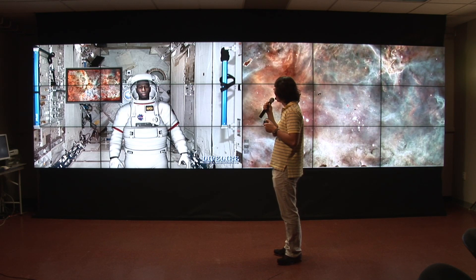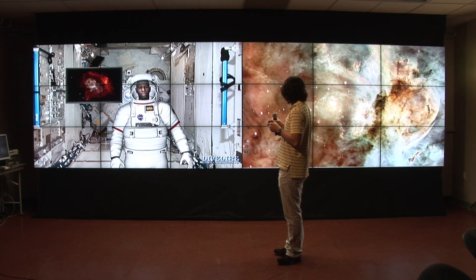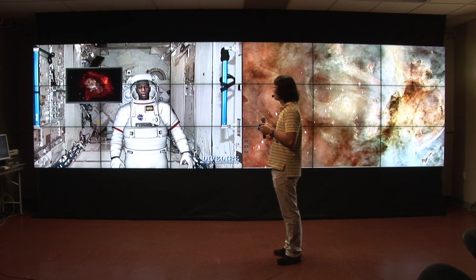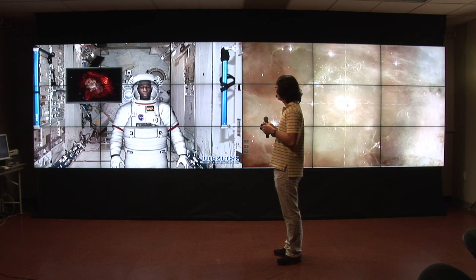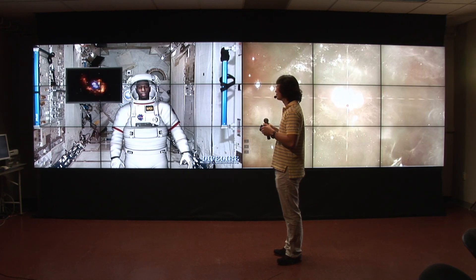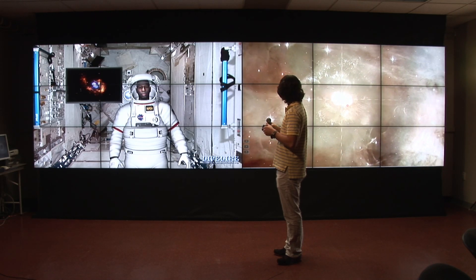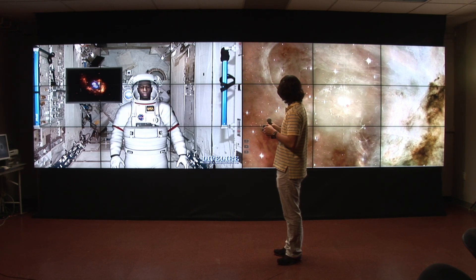Tell me about Eta Carinae. Eta Carinae is a highly variable hypergiant blue star that is 100 to 150 times the mass of our sun, 80 to 180 times the radius of our sun, and 4 million times more luminous. Eta Carinae is one of the most massive stars — only a few dozen stars in our galaxy are this large. Here is a composite image showing visible light in blue and X-ray in orange from the Hubble and Chandra telescopes. In February 2008, evidence was found that Eta Carinae is actually a double star.